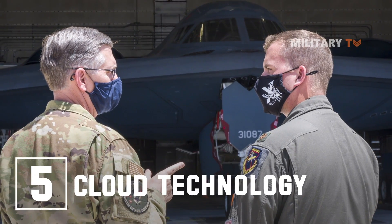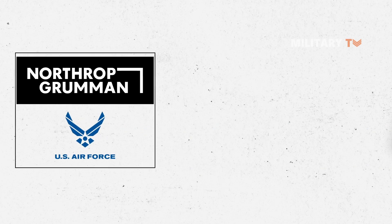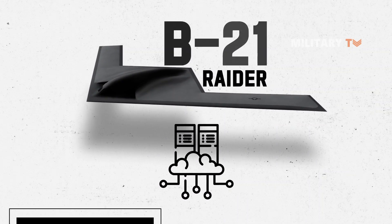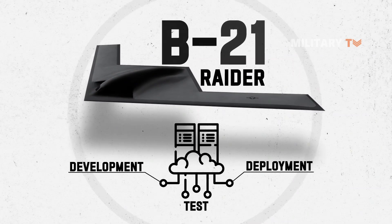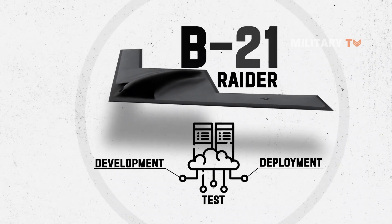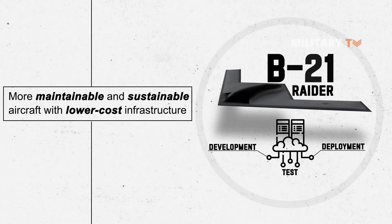Number 5: Cloud Technology. Northrop Grumman and the Air Force successfully demonstrated the migration of B-21's ground systems data to a cloud environment. This demonstration included the development, deployment, and test of B-21 data, including the B-21 digital twin, that will support B-21 operations and sustainment. This robust cloud-based digital infrastructure will result in a more maintainable and sustainable aircraft with lower cost infrastructure.